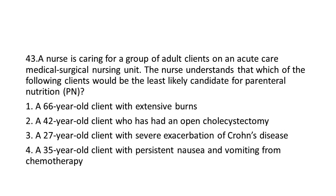Question 43: A nurse is caring for a group of adult clients on an acute care medical-surgical nursing unit. The nurse understands that which of the following clients would be the least likely candidate for Parenteral Nutrition (PN)?